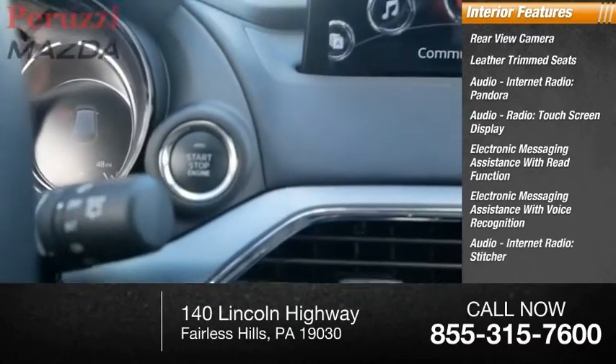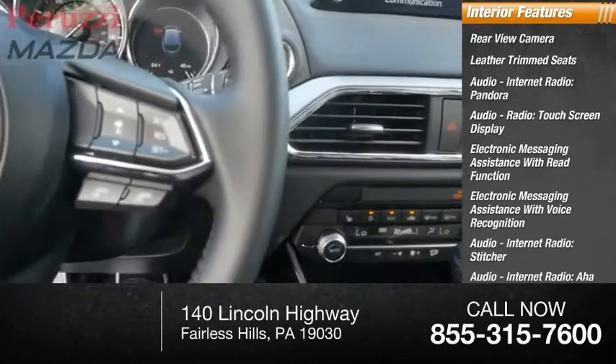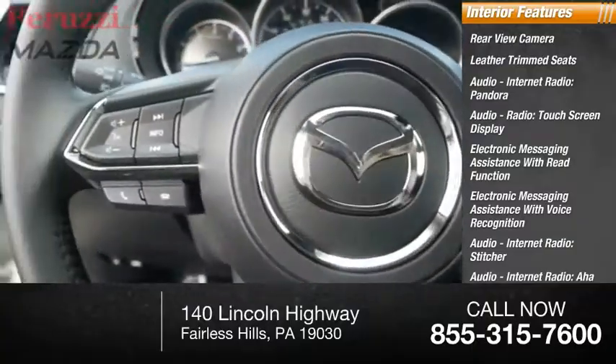Internet radio, Stitcher, internet radio AHA, Mazda Connect, and satellite communications.